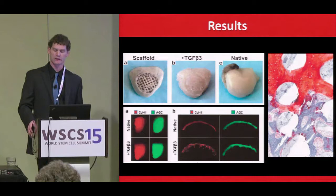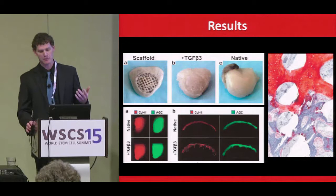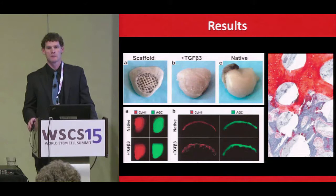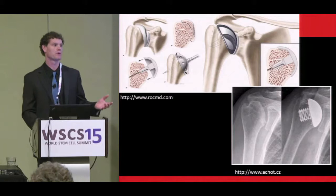What they found was that particularly with the TGF-beta 3 supplemented scaffolds, they had very good integration into the bone and into the implant itself in terms of osseous regeneration. They also had high levels of type 2 collagen staining as well as aggrecan, suggesting both osseous and cartilaginous regeneration. However, the rabbit is a very forgiving model in terms of its regenerative capacity.